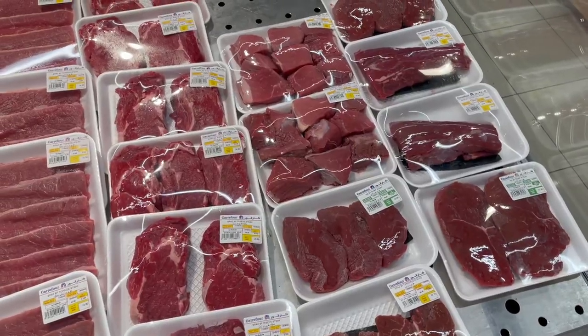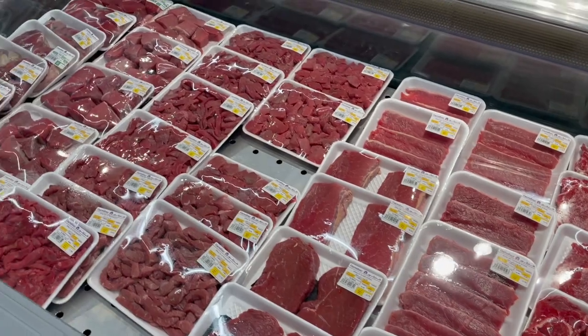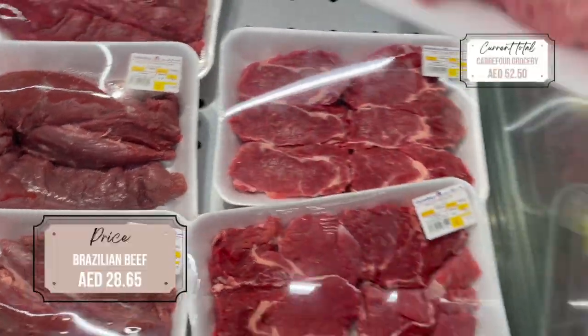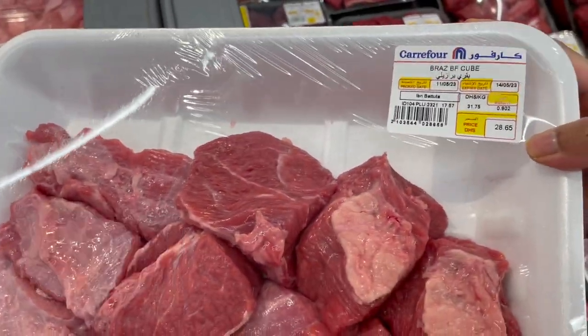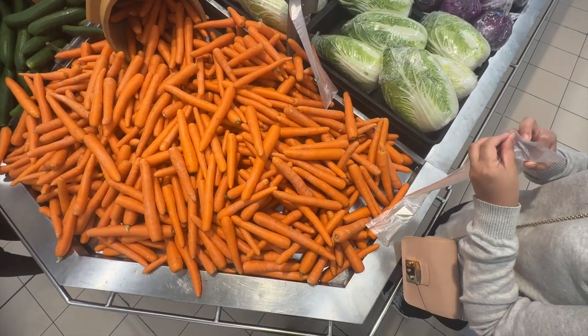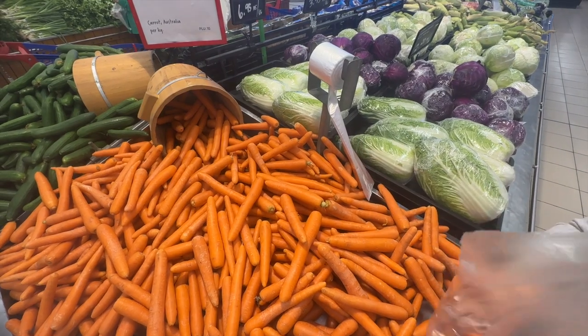Now we are on to the beef section. There are some Australian and some Brazilian beef, and the one that we got is the Brazilian beef that has been cut up. Next, we're getting some carrots.